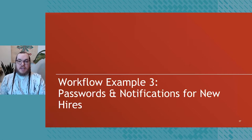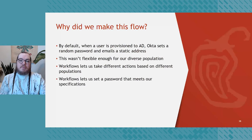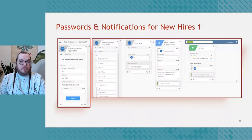Scenario three is passwords and notifications for new hires. By default, when a user is provisioned to AD, Okta sets a random password and emails a static address — which wasn't flexible enough for our diverse population. Workflows lets us take actions based on different populations and set a password that meets our specifications rather than a randomly generated one. Here we see a new trigger: the User Added to Application trigger. This executes every time a user is added to the Workday provisioning app, which in an HR-as-a-Source setup means the user has been hired.